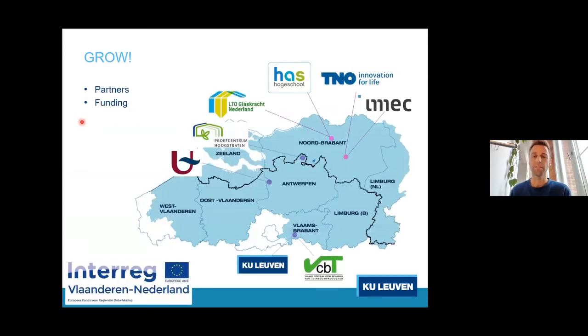The GROW project is an Interreg-funded project between Belgium and the south of the Netherlands. The partners involved include IMEC and TNO, who are big in sensor development; Haas Hogeschool; LTO Glaskracht in the Netherlands. We do experiments at the Proefcentrum in Hoogstraten, the University of Antwerp handles wireless connectivity, KU Leuven develops the plant models and data analysis, and the Flemish Centre for Postharvest Technology takes care of the quality of harvested fruits.